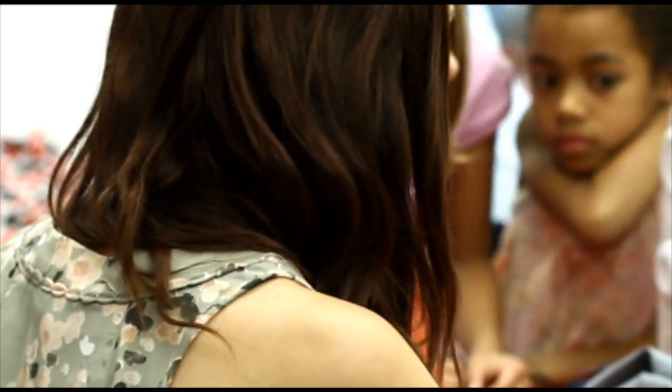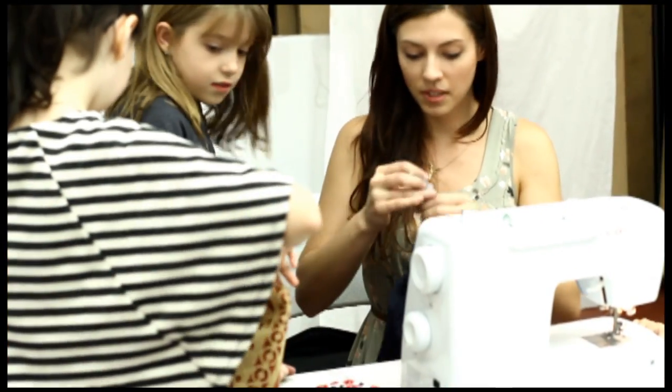In the sewing class, students learn the basics of sewing. We start with a tote bag, then move on to a denim skirt. Students are able to bedazzle the skirt, put glitter on it, and add all kinds of trim, ribbon, and bows to their garments. They just have a lot of fun.